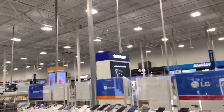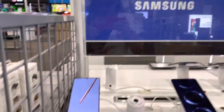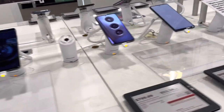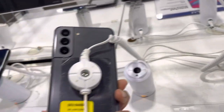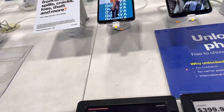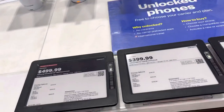So I'm at Best Buy and let me show y'all some unlocked phones for Samsung. These are the phones we just came up: S21, S21 Plus, A52, A42 — these are the prices in Best Buy.